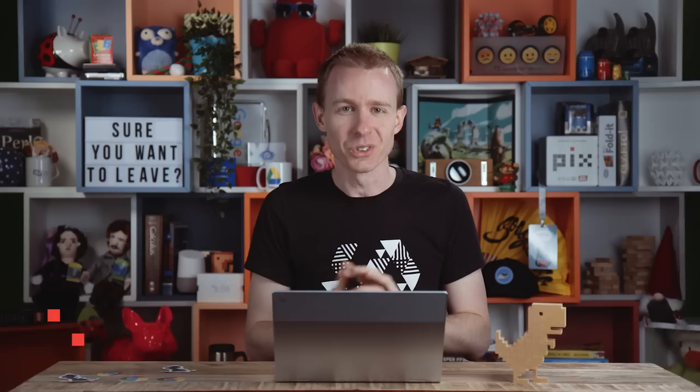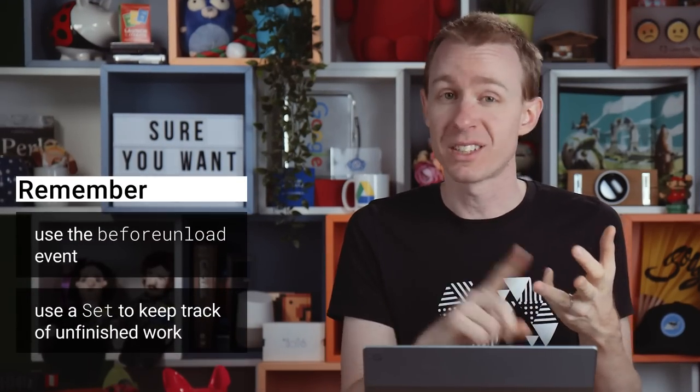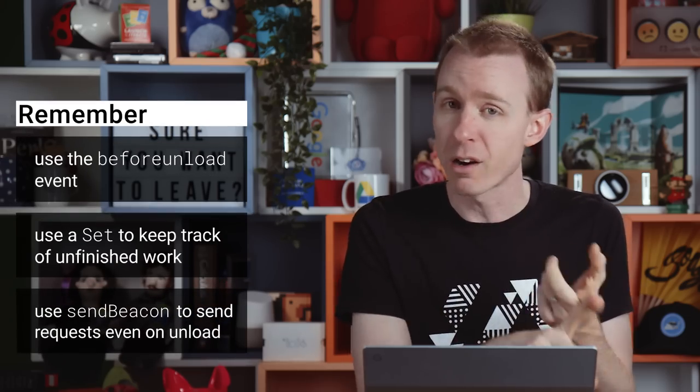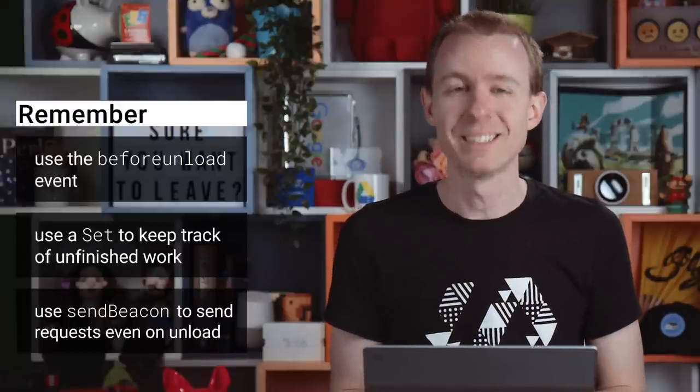Be sure to check out the extended article, where we explain this topic in a bit more depth and have some code snippets for you to use. So remember: use the Before Unload event to prompt the user, use a set to keep track of unfinished business on your page, and use SendBeacon for fire-and-forget network requests. That was unloading the page the standard way — see you on the next tip.